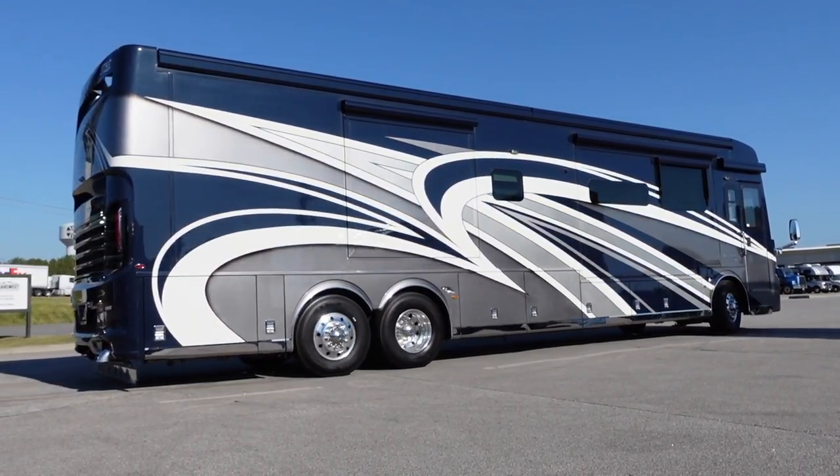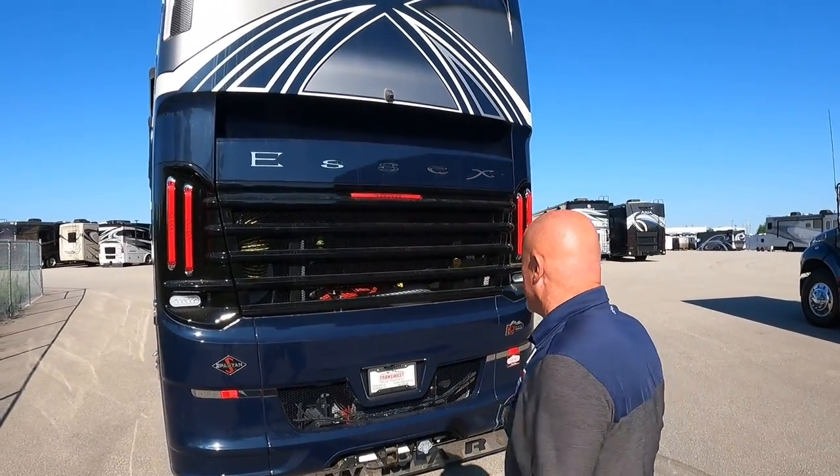This is the 4569 floor plan, so it's got a great kitchen in it. It has a smaller bathroom than the 4551 but still has all the great amenities you'll find in the Newmar Essex, including a 605 horsepower engine on the Spartan K3 chassis. We're going to take a closer look at that engine bay.